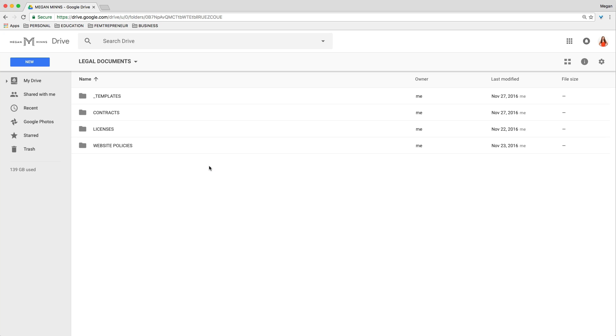Legal Documents is where I store all of my templates — any legal templates I have, as well as signed contracts, any licenses, and website policies. I highly recommend that you have a Legal Documents folder. It just really helps things stay where they need to be and you know where to find the important stuff when you need it.